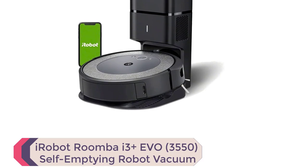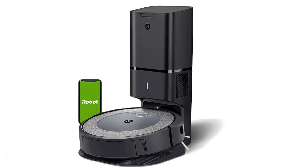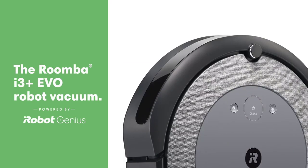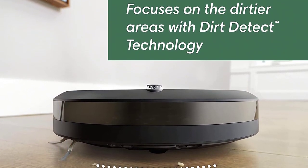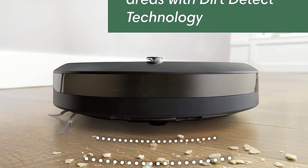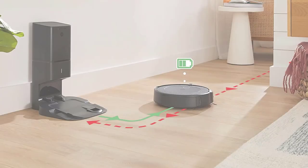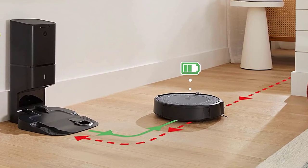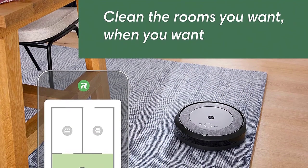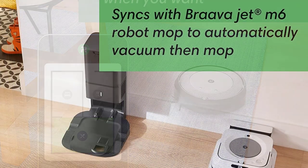Number 4: iRobot Roomba i3 Plus EVO 3550 Self-Emptying Robot Vacuum. With its premium 3-stage cleaning system and 10x power-lifting suction, the Roomba i3 Plus EVO delivers powerful cleaning scheduled around your life. Its imprint smart mapping feature learns your home and allows you to direct it to clean any room you want, anytime. With the clean base automatic dirt disposal, the i3 Plus EVO empties itself for up to 60 days. This robot vacuum cleans intelligently in straight lines back and forth, navigating around furniture. Its patented Dirt Detect technology detects dirtier areas and cleans them more thoroughly.